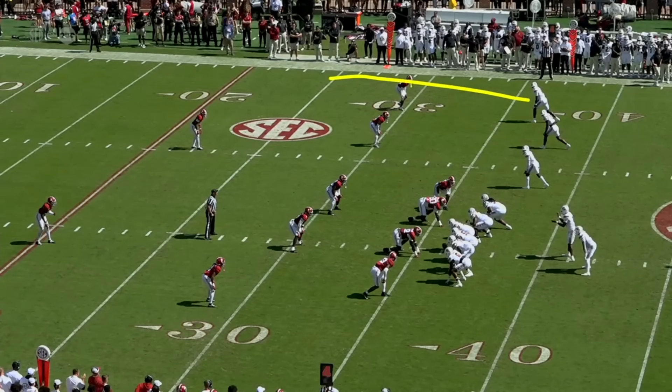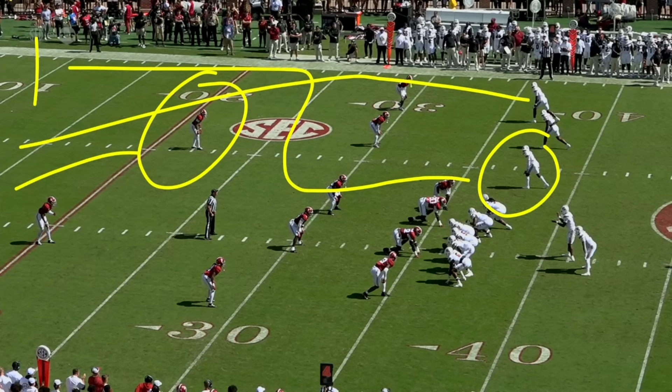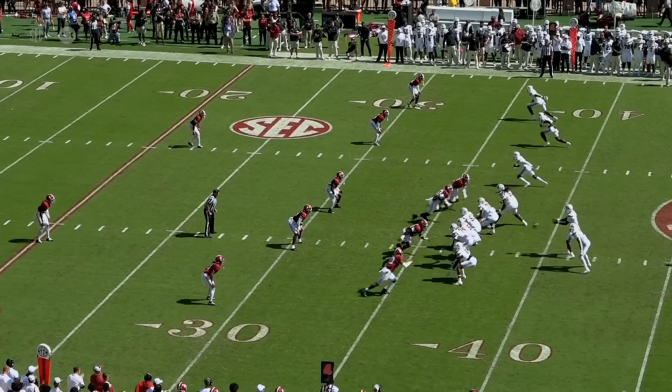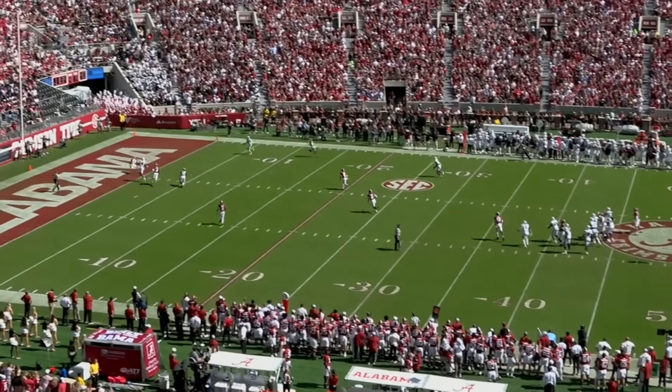The post on the outside occupies the safety, and it's Mazio Bennett on the inside taking his time on the wheel route. There was nobody deep in the third for Alabama. Really nice design and play call here by Dole Logans.